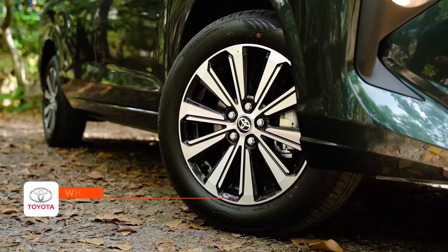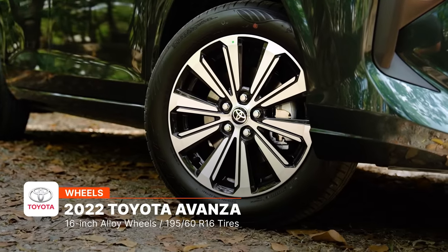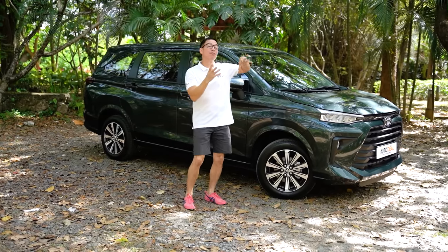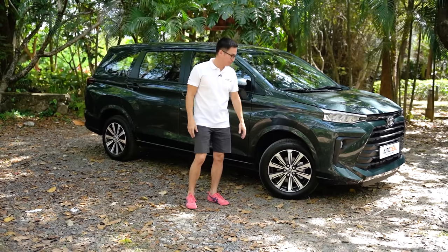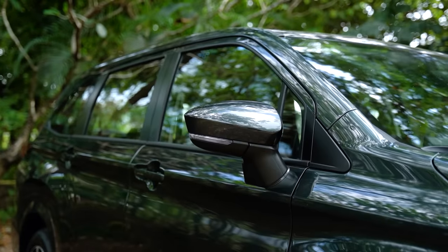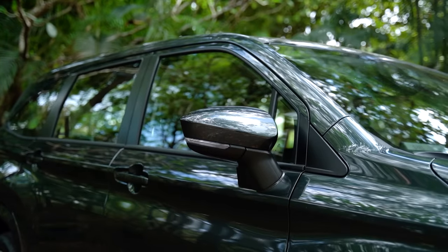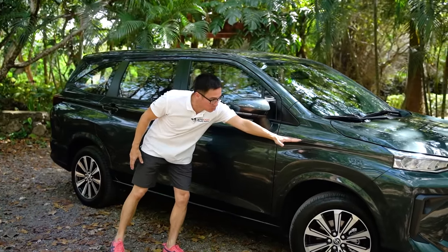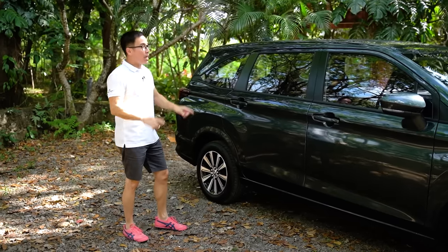Down the side you now have 16-inch alloys. On the previous generation, the top-of-the-line G had 15-inch alloys; now the top of the line has 16-inch alloys, and those 15-inch alloys can now be found up and down the Avanza lineup. You've got repeaters on the side mirror, no chrome accents on the sides. There are shall we say cheekbones to the car — a line that stretches from the front all the way to the back as if to suck it all in, and I quite like that.